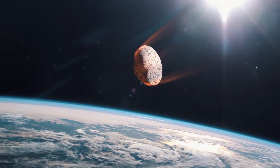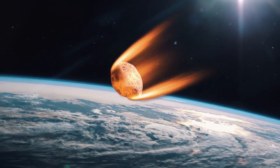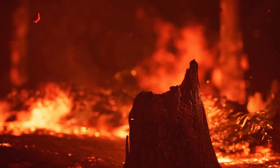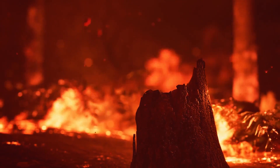Entering Earth's atmosphere, it began to partially burn up, going towards the surface at a shallow angle of 30 degrees. 14.1 seconds later, it impacted a section of thick granite, releasing an immense amount of energy equivalent to the detonation of 2,600 megatons of TNT. Due to the immense amount of released thermal radiation, everything within a 68km radius ignited, starting a massive firestorm.